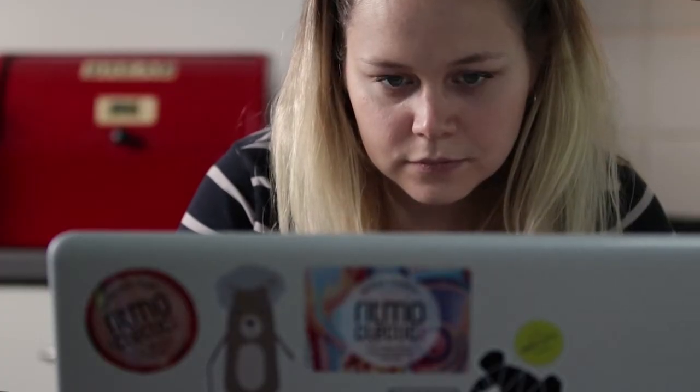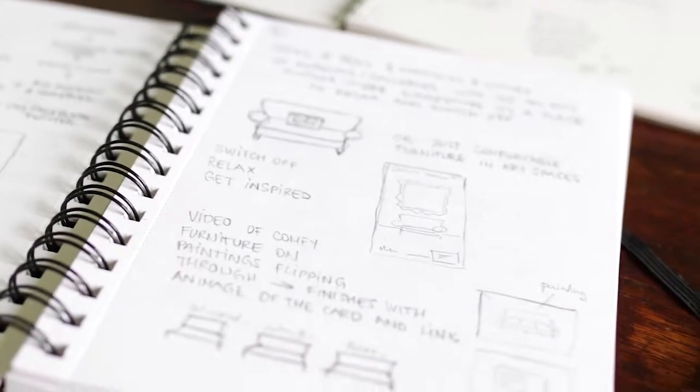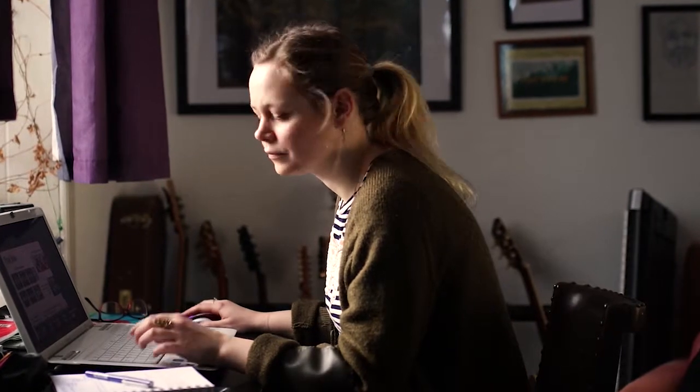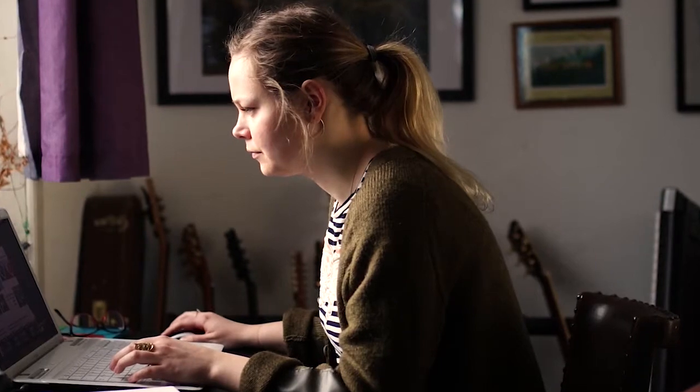Another idea was strongly inspired by Wes Anderson films and style and was planned to be a video-based campaign. This developed further into colourful sofas and art spaces suggesting to relax and switch off. But then I thought that the aspect of technology should play an important role in the campaign, and eventually I hit the tip of an iceberg.